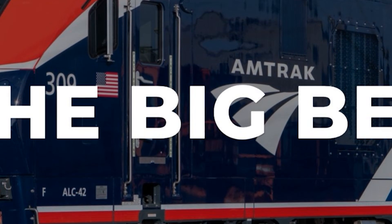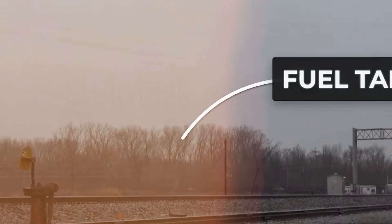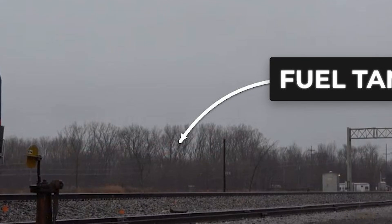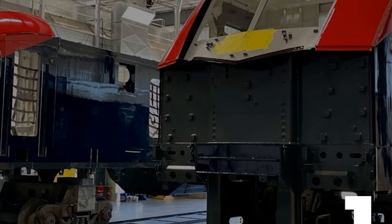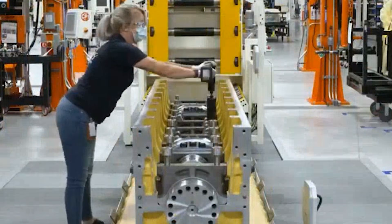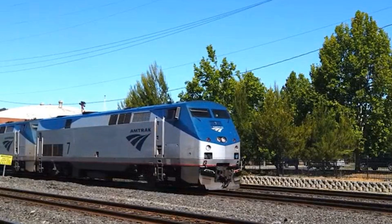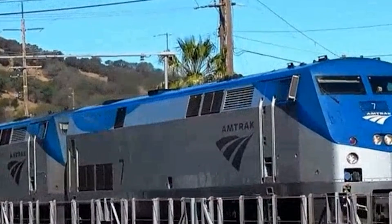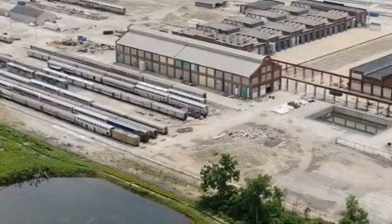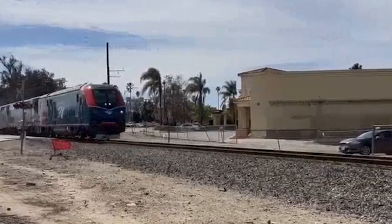The ALC-42 Charger was supposed to change everything. Siemens Mobility built them in Sacramento starting in 2020. They had bigger fuel tanks than the regional chargers — 2,200 gallons instead of 1,800. More power for heat and lights, 1,000 kilowatts instead of 600. A Cummins QSK95 16-cylinder diesel derated to 4,200 horsepower for longer maintenance intervals. Amtrak bet big on them, a 125-unit fleet meant to carry long-distance service for decades. These machines were going to replace the P-42 fleet that had been running cross-country since the mid-90s — the new face of American passenger rail.